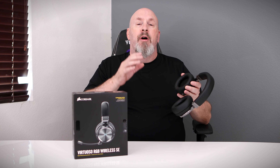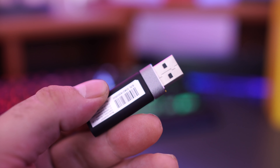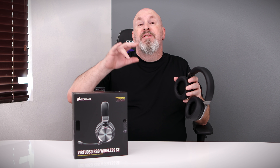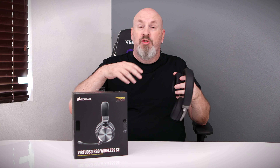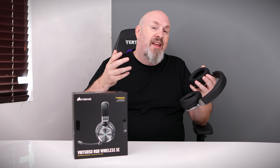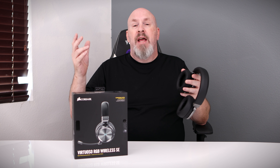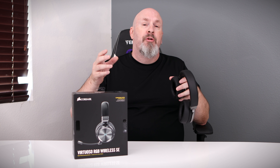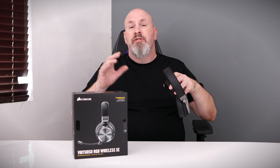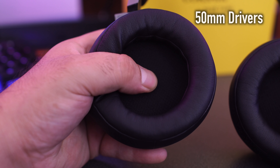Some really nice features about these headphones: they feature their own type of wireless using a dongle. What's really cool is it can go up to 60 feet — that's twice what you normally get with Bluetooth, which is around 30 feet. So it doesn't matter what you're doing; you could have this at your computer and wander pretty much anywhere inside your house without being disrupted.